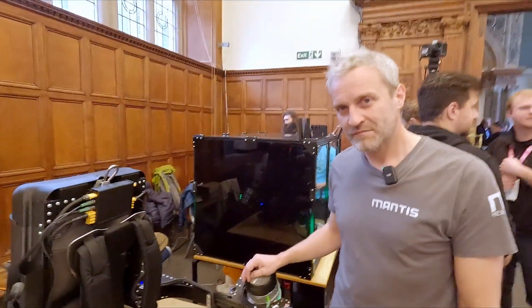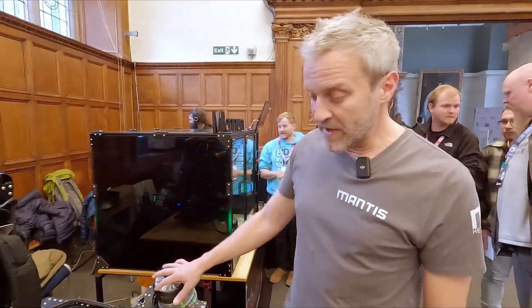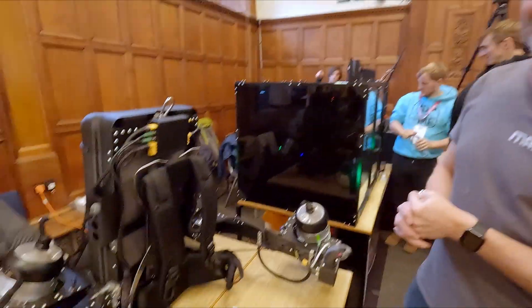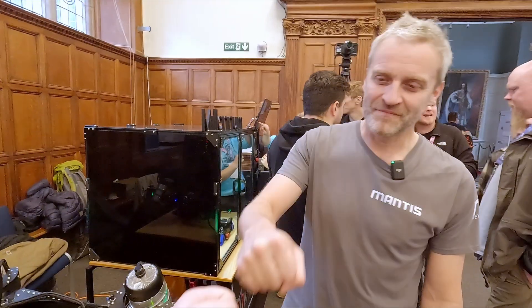Is this just a project, or are you hoping to sell it? We have a company called Maverick Aviation. Ultimately, I'd like to get to a point where we have a really good working model and then pass it over to someone else to put into production. And are you going to be the first one to fly it? Oh, absolutely.